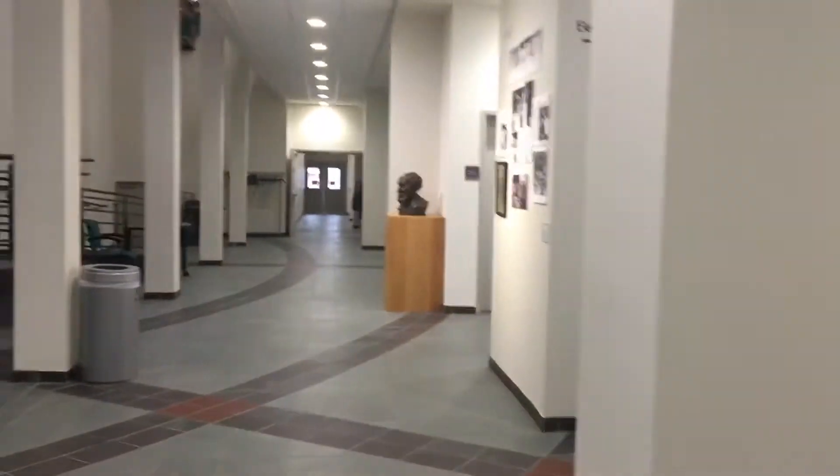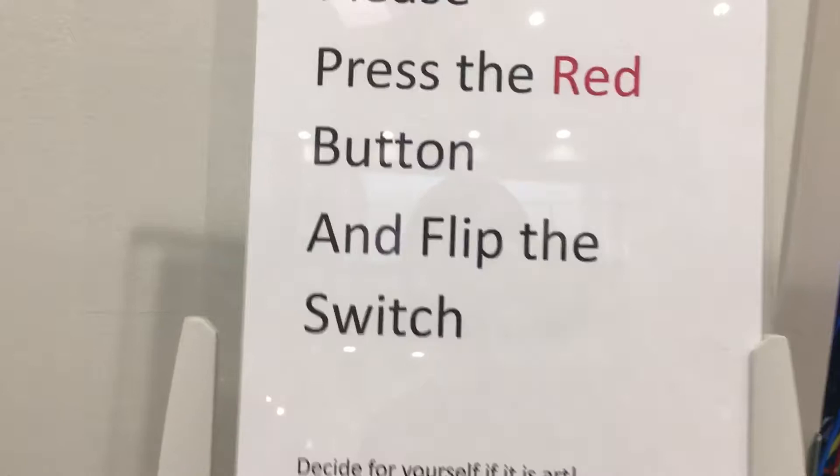And she's going to hit the red button. Wow. I think it's pretty cool. Anyway, that's weird also to see them. Please press the red button and flip the switch, you're allowed to. Anyway, you were not.